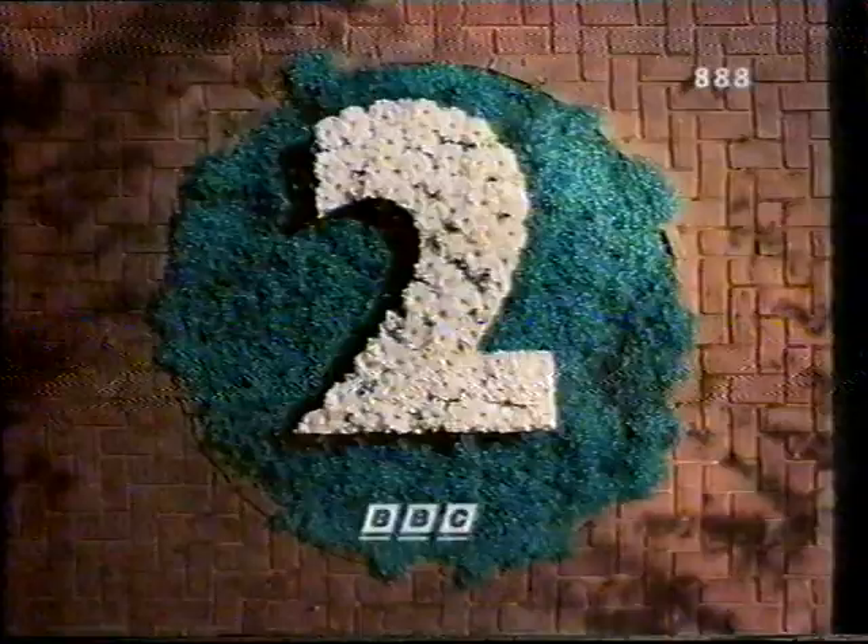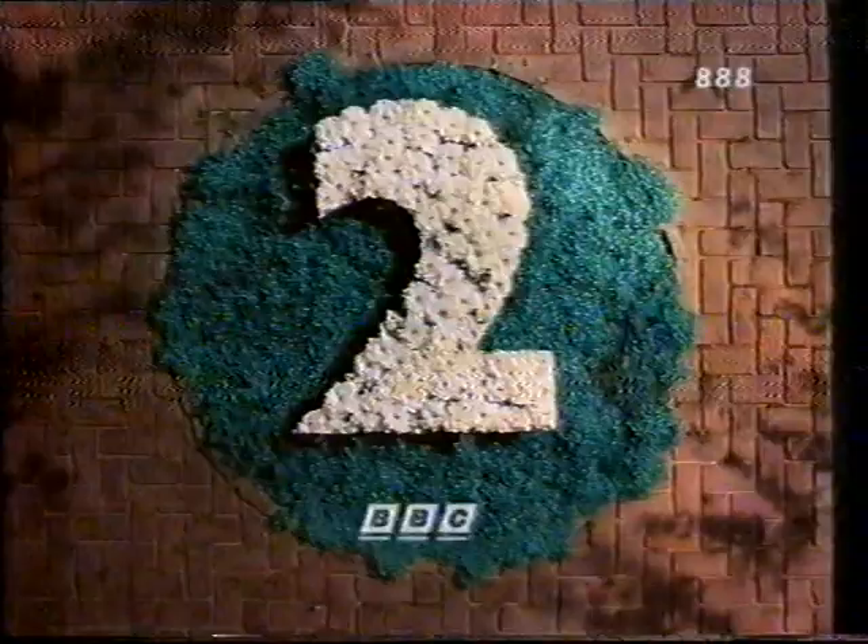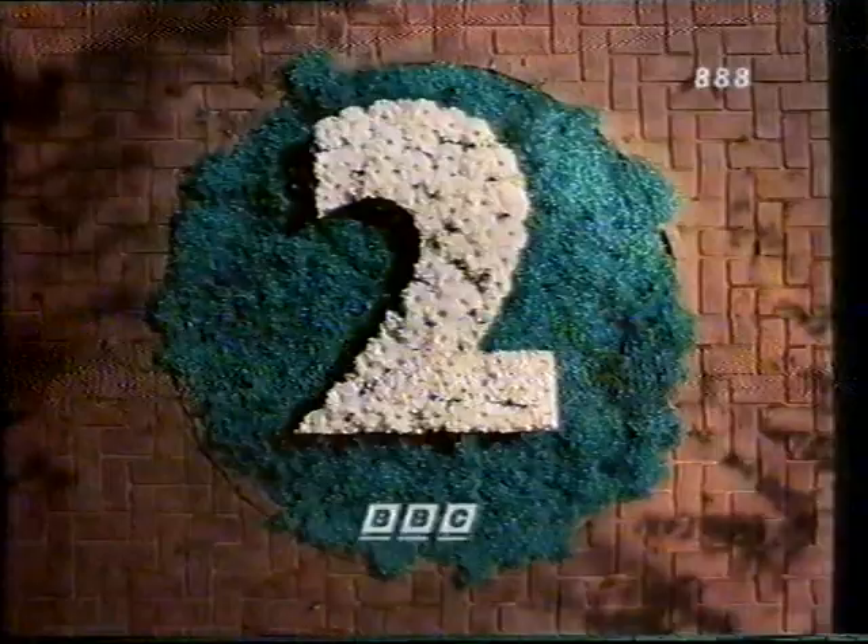We begin a new series on BBC Two now. Over six weeks, Sir Roy Strong will explore royal gardens through the eyes of their creators and within the sweep of history, and he begins with the 17th century garden at Hampton Court.